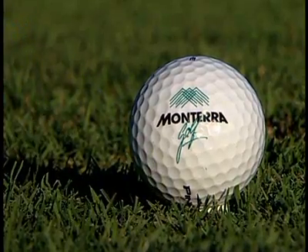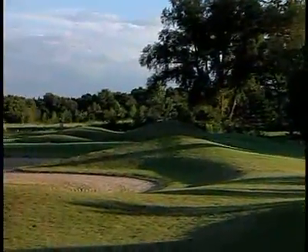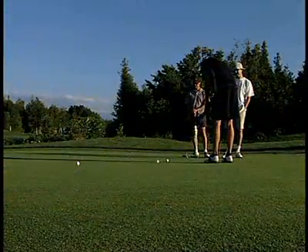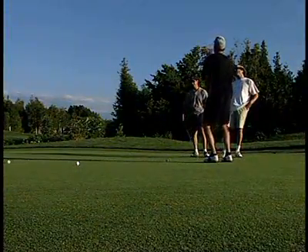Since its opening in 1989, Monterra Golf has been consistently ranked as one of the top courses in all of Canada. It is annually ranked by Golf Digest as a top place to play with a 4-star rating.